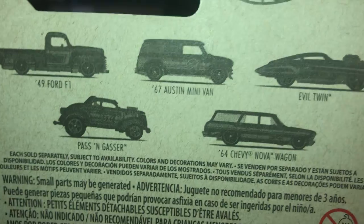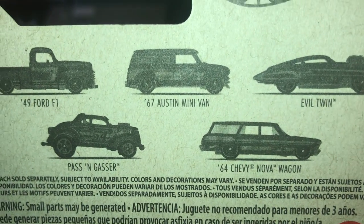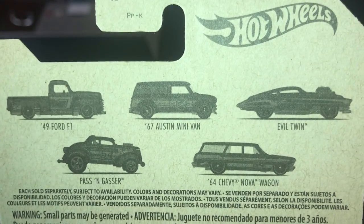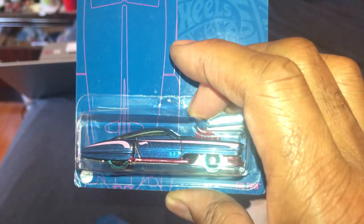So to complete this set, I still need the Nova Wagon and the Parson Gasser. Not an exciting set at all.